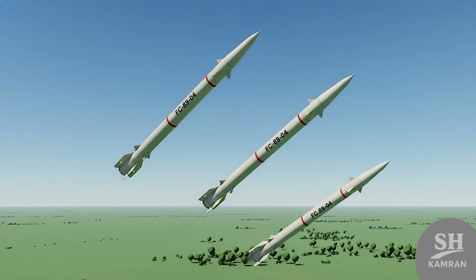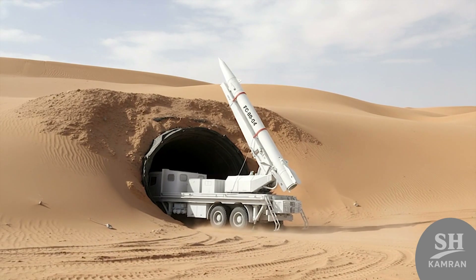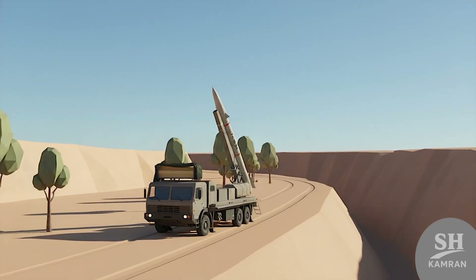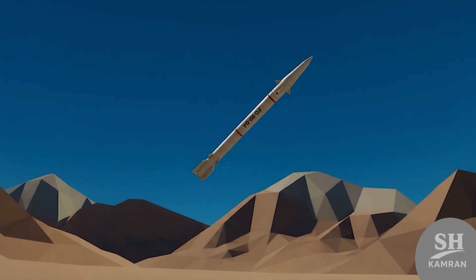Let's break down a missile that's seriously worth your time. FAT-313 isn't just tech — it's strategy, speed, and sharp precision. In this video, I'm unpacking everything about it in plain talk. So if you're into real power stories, stick with me.